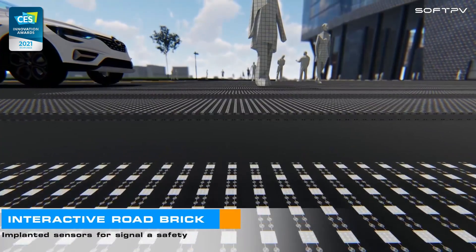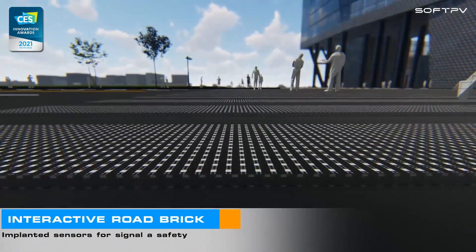Implanted softcell, LED, and sensors for pedestrian safety and smart road applications.